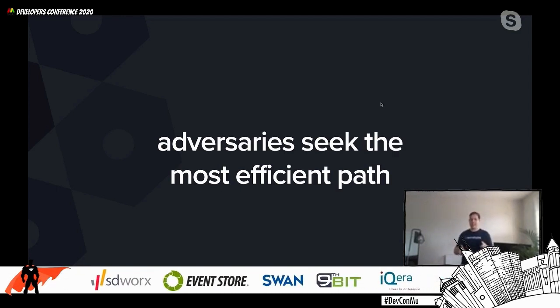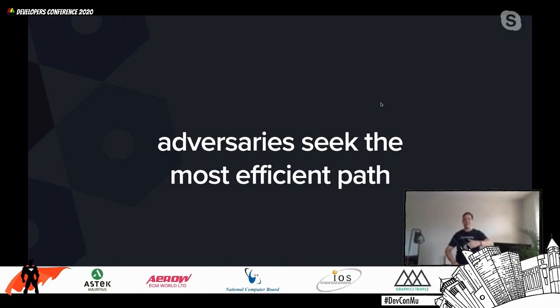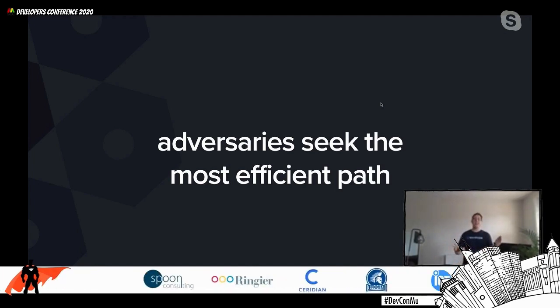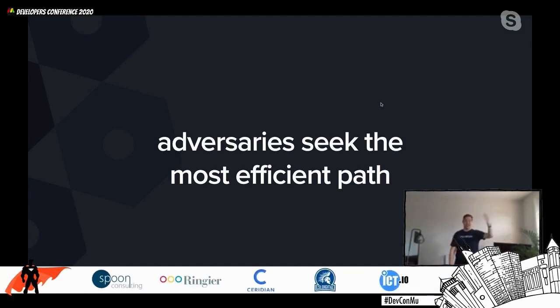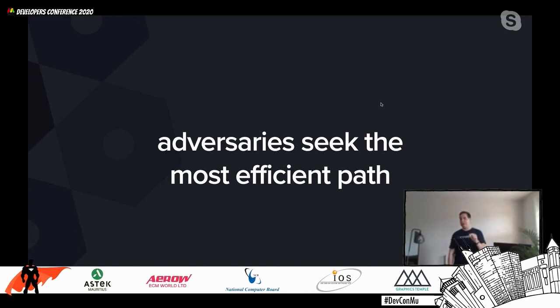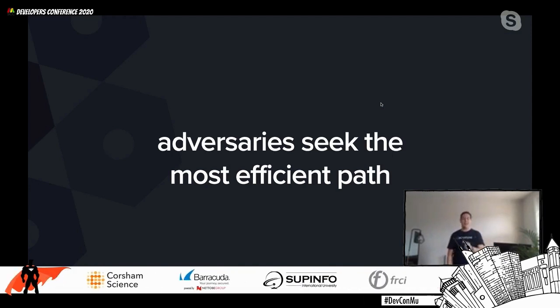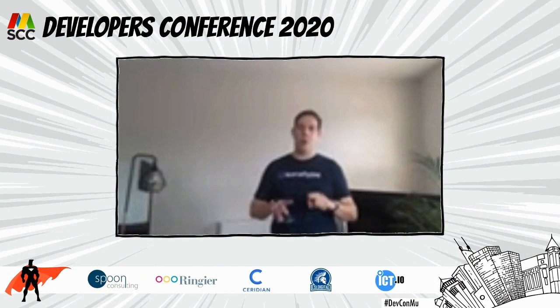Think about this from an attacker's perspective. I'm looking for the easiest path to get into your organization, so I'm not trying to figure out your personal logic. One of the easiest ways is to identify what framework is behind your application — does it look like Apache Struts, does it look like Express? Once I figure that out, I can try all the known attacks and see which one sticks. It's much more efficient to scan the hundreds of open source components you might have for known security issues than to reverse-engineer your specific custom code.